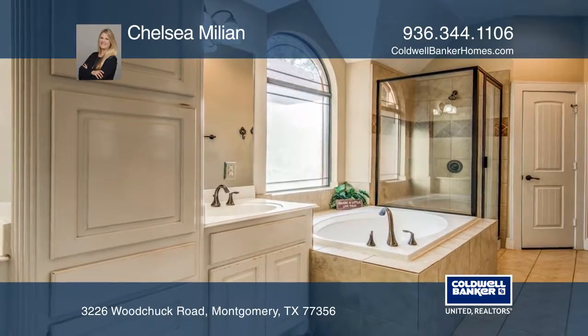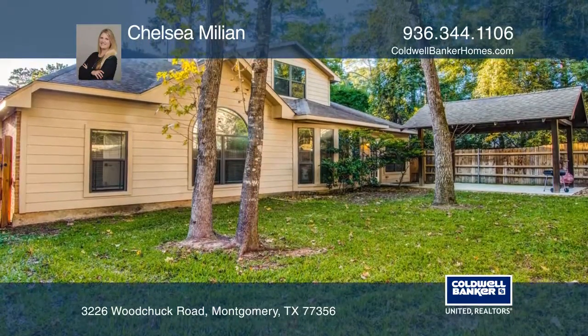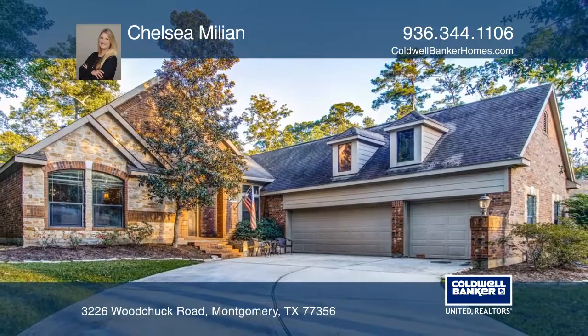The wooded backyard provides ample shade, and the covered area is perfect for grilling and entertaining. Come see your new home today with Chelsea Millian.